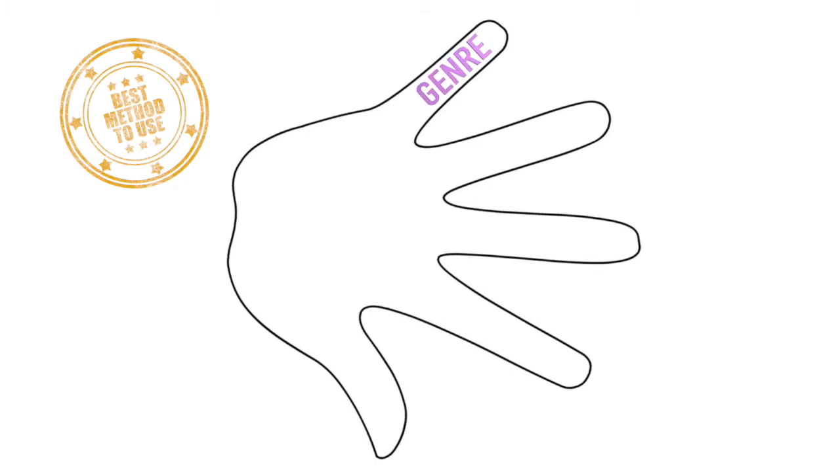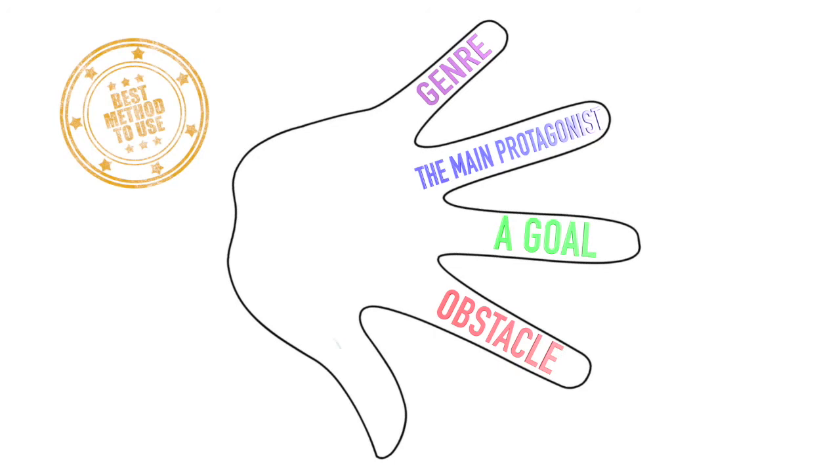Every logline should consist of these five elements: the genre of the film, the main protagonist, her or his goal, the main obstacle to achieve the goal, and what's important — what is so special with that particular story?